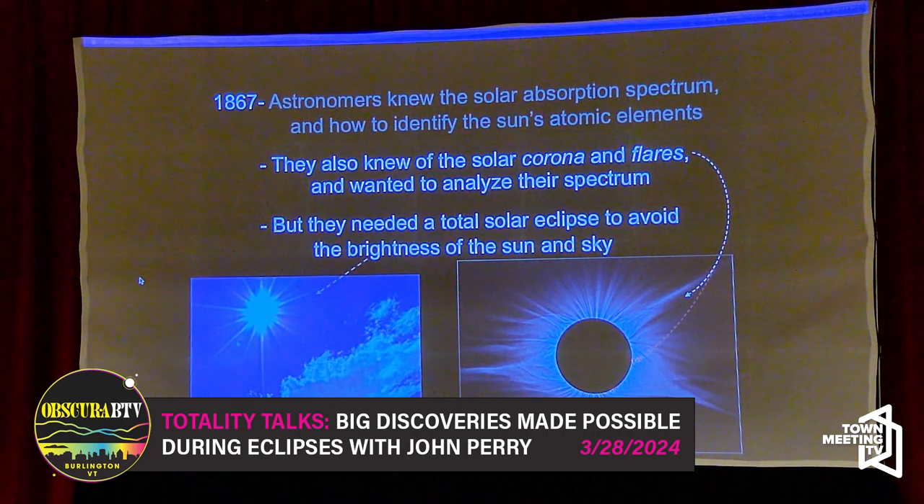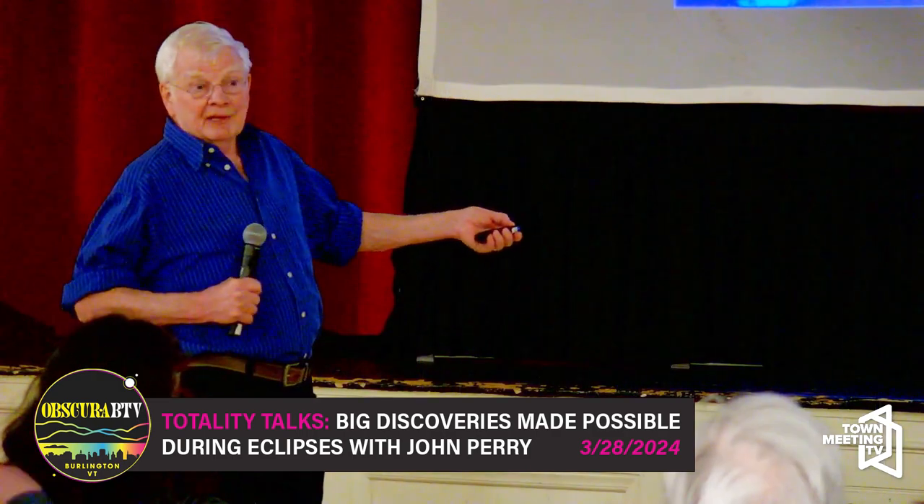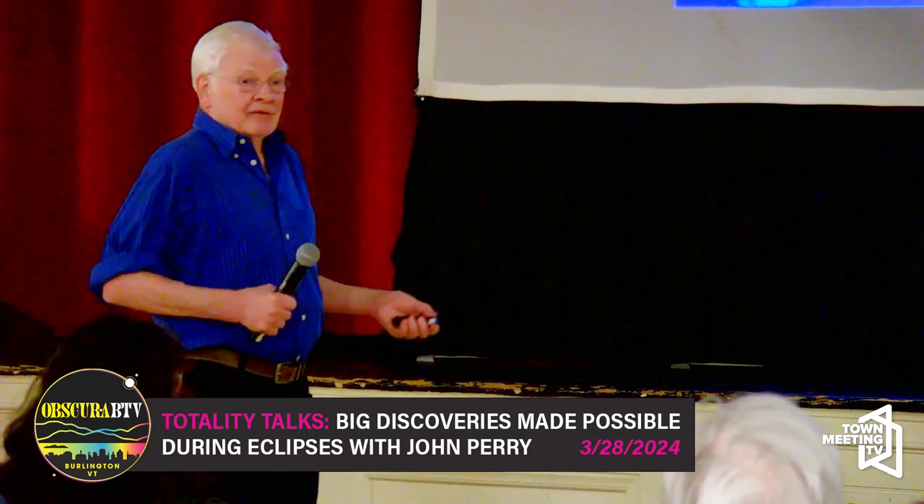They thought very cleverly: we can use spectral analysis to figure out what the sun is made of. What about the corona — is it really part of the sun? Let's get a spectrum of the corona, or at least of these little red flares sticking up, and analyze it to see what they're made of. But the sky's too bright during the daytime. They knew they needed a total solar eclipse in order to do this.